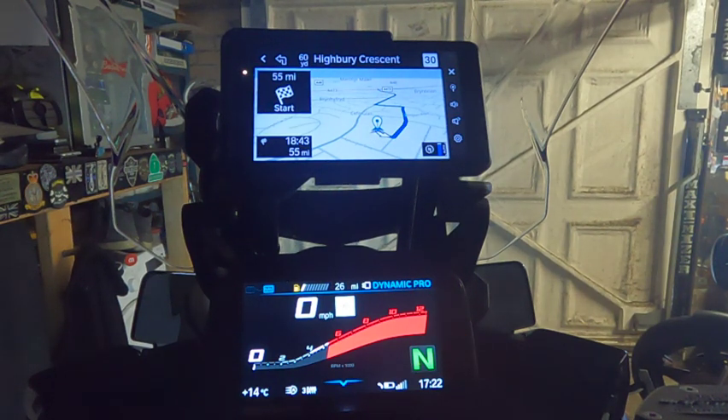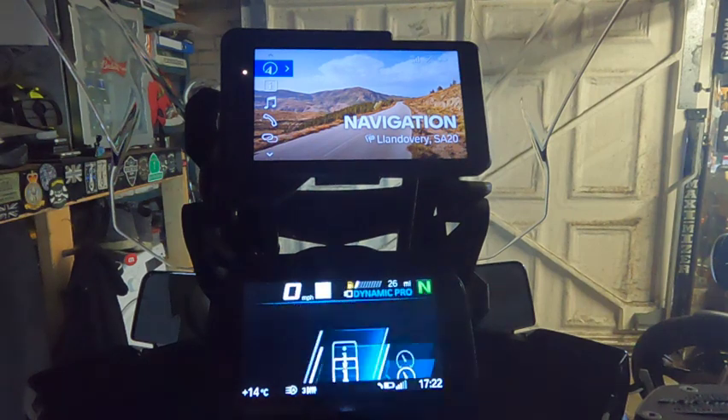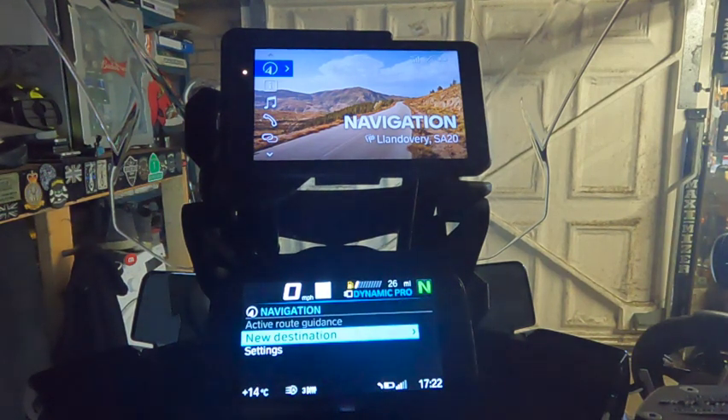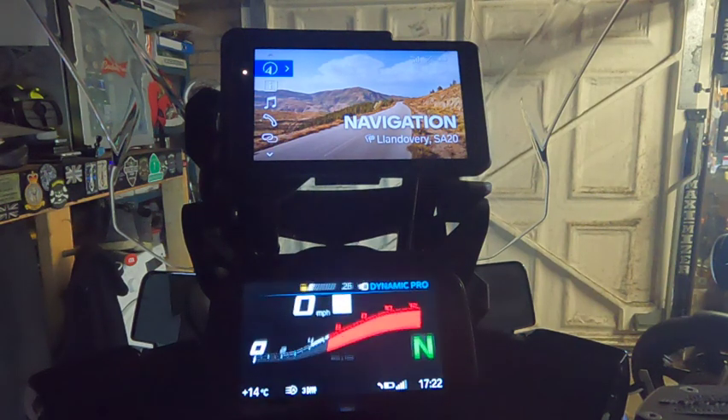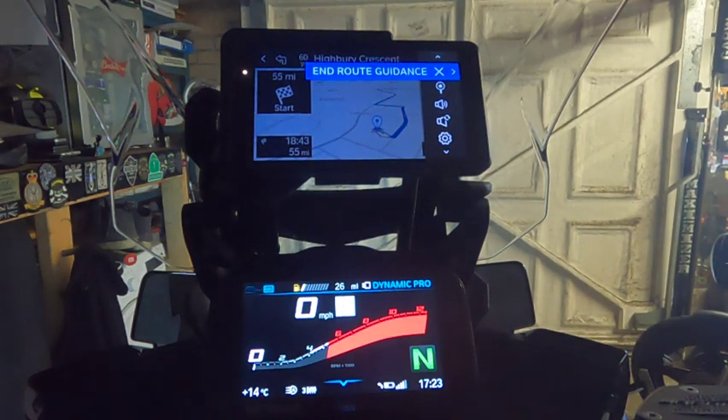If I switch to TFT and go to Nav — bear in mind I've got an active route in the Navigator — active route guidance is grayed out. It doesn't show on the TFT. There's no linking between the two; the Navigator doesn't link with the TFT. I can't see what the Navigator is displaying. The route is still there on the Navigator, but the TFT doesn't show it.